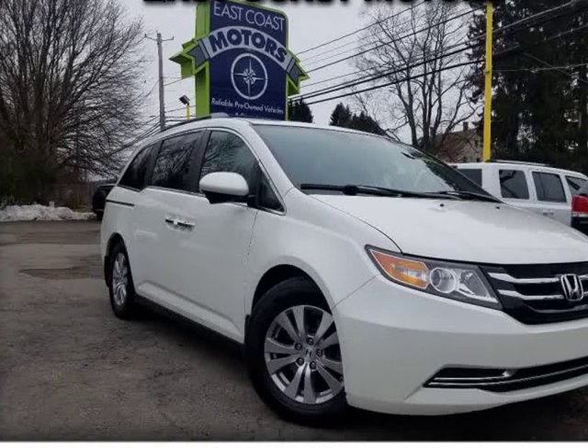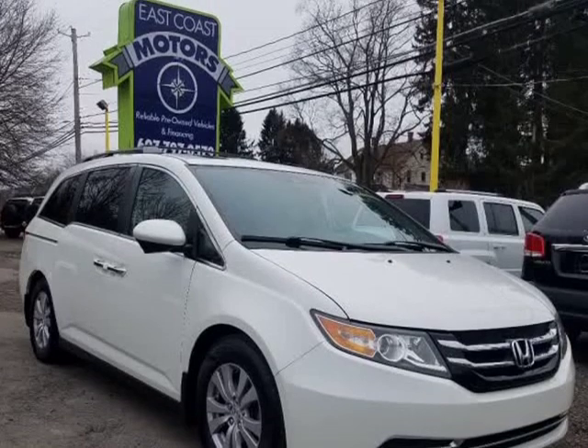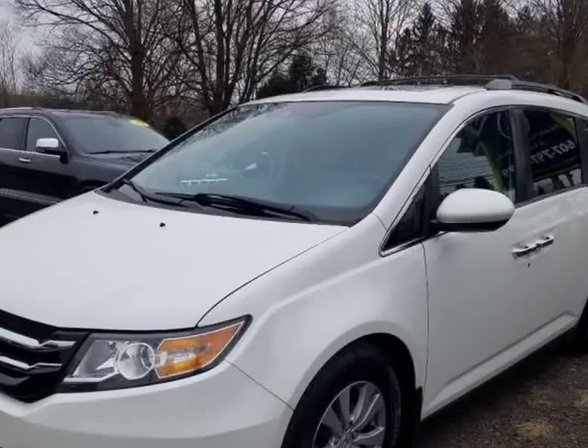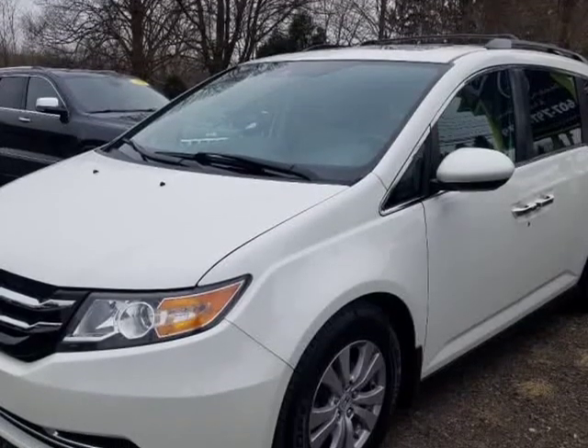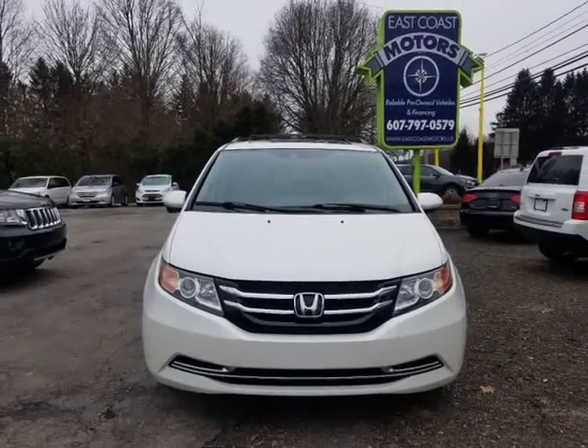This 2014 Honda Odyssey is brought to you by East Coast Motors of NY LLC — 2014 Honda Odyssey XL. This Honda Odyssey XL has leather seats, power sunroof, navigation, power sliding doors, power lift, Bluetooth, third-row seating, and much more.